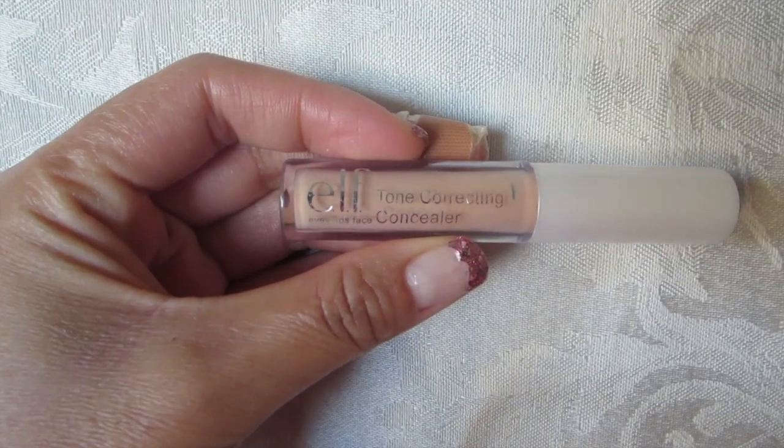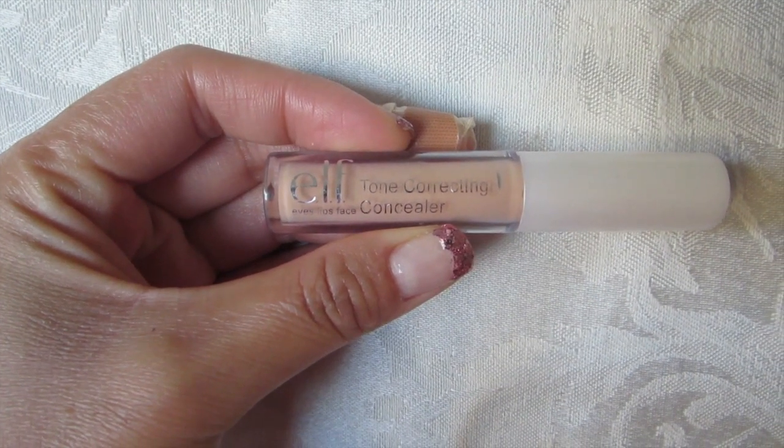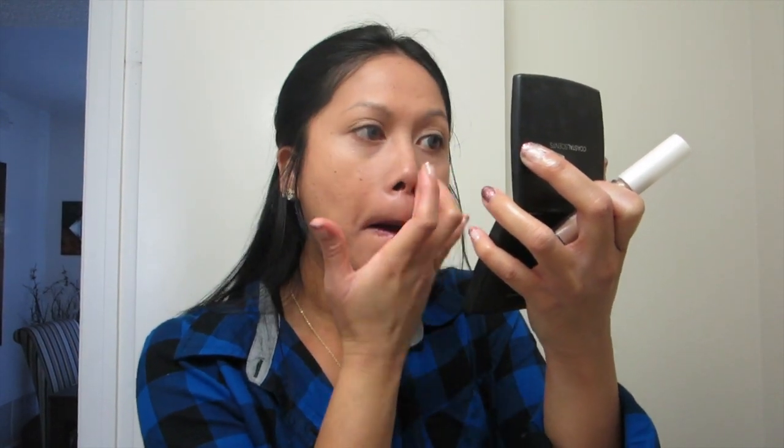I'm going to go ahead and put my alpha concealer under my eyes and on the side of my nose to cover up my dark circles and the red spots on the side of my nose. And just blend, blend, blend — make sure it's all evened out.